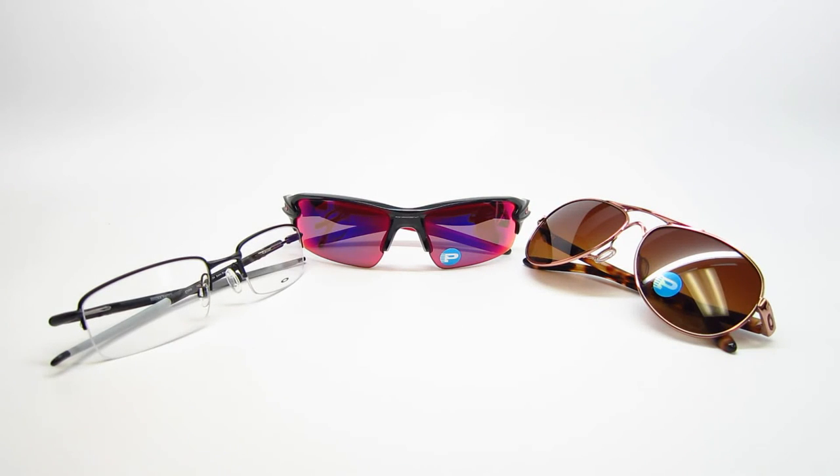You know when you have a plastic set of frames, they just feel weird, cheap. These actually feel sturdy — they'll stay on your face, they won't fall off, they won't melt.